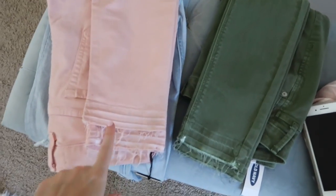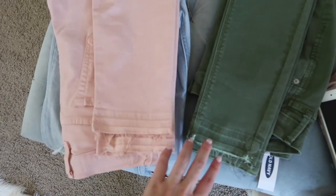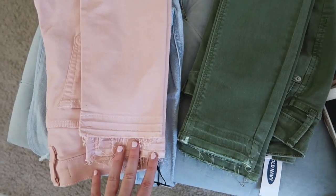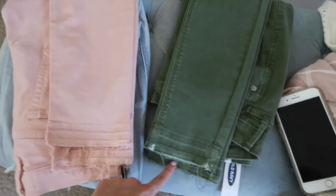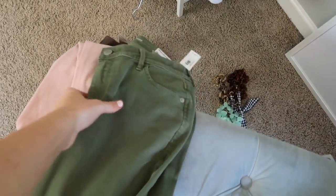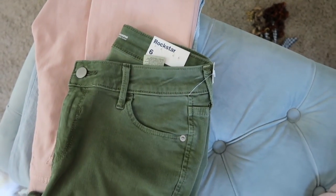I wanted to quickly show you these. These are the 7 for All Mankind jeans that I featured in my Nordstrom Anniversary Sale haul, and these I got from Old Navy — they look identical. I really like this hemline, that's kind of why I liked these, and I'm definitely going to check online to see if these come in this color. I haven't tried them on yet, but this is definitely a dupe for 7 for All Mankind. I noticed these had a stain on them though, so these are definitely going back. They're the Rockstar, just like what I'm wearing, but they don't seem as stretchy and soft as the pair I have on right now.